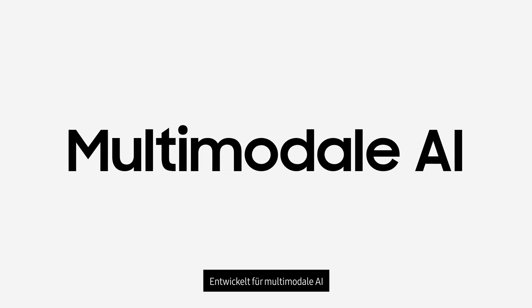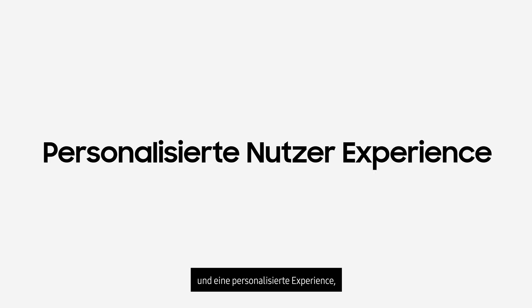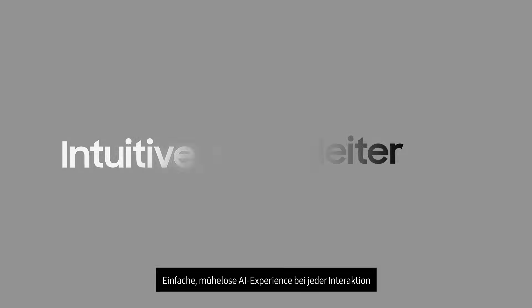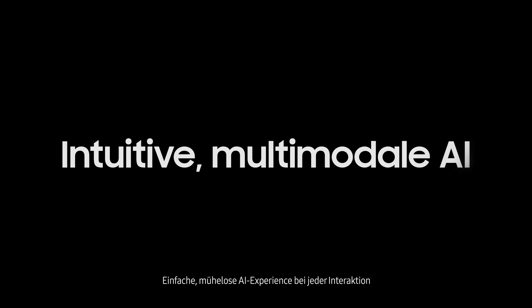Introducing the all-new One UI 8. Built for multi-model AI and personalized experience. It's your one true AI companion — easy and effortless AI experiences in every interaction.